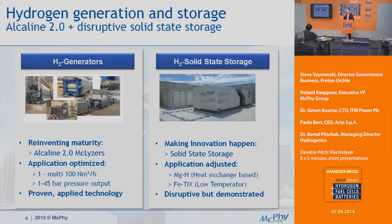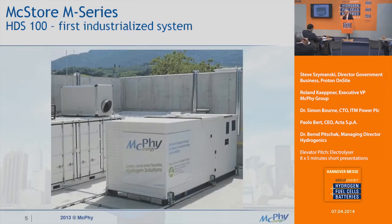On the electrolyzers, we call it Alkaline 2.0. We decided not to embark on PEM technology because we believe alkaline is a very mature technology with a lot of remaining potential — and that's the potential we are going to unleash. We're addressing the market from one up to several hundred cubic meters per hour. For example, the Audi e-gas plant in Werlte has six megawatts of electrolyzer capacity based on our technology. The electrolyzer technology goes up to 45 bar. The next stage for our storage system will be 200 to 300 kilograms of hydrogen storage capacity in the same container.